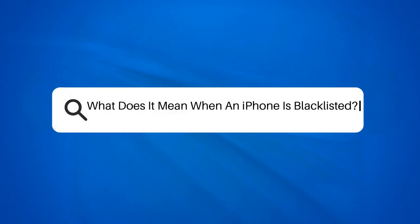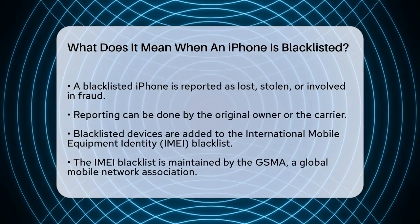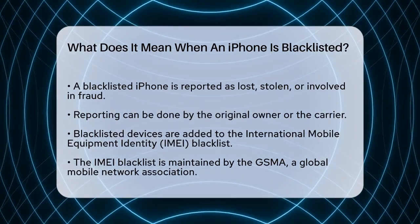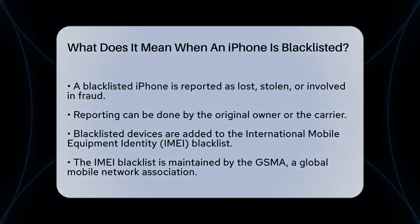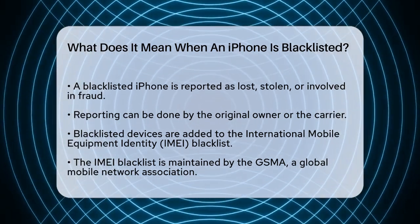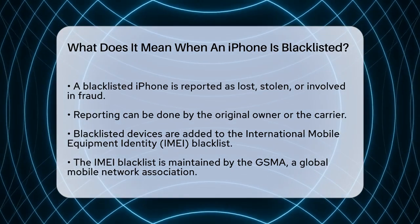What does it mean when an iPhone is blacklisted? If you've ever wondered what happens when an iPhone is blacklisted, you're about to find out. This situation can be quite frustrating, so let's break it down. When an iPhone is blacklisted, it means the device has been reported as lost, stolen, or involved in some kind of fraudulent activity.